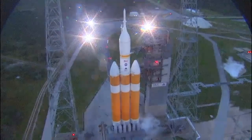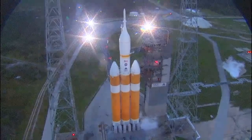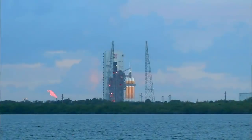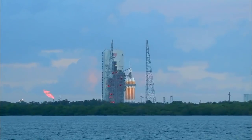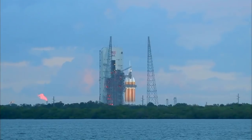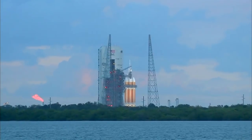30. Status check. Go Delta. Go Orion. Grain board. 25. Flight lock in. 20. T-minus 20 seconds. 15. ROFI ignition.